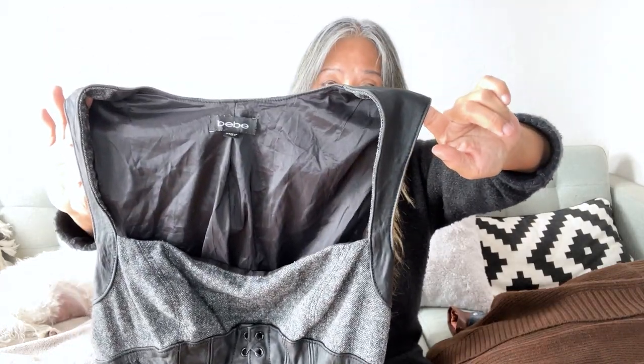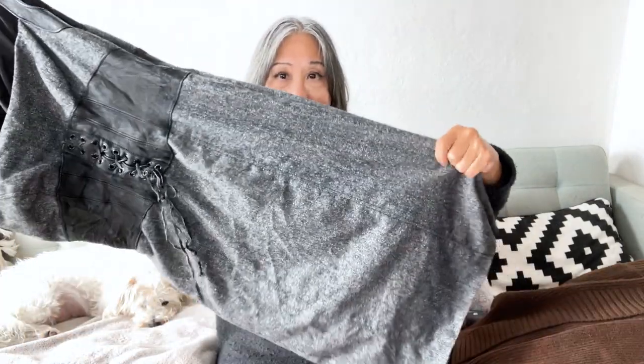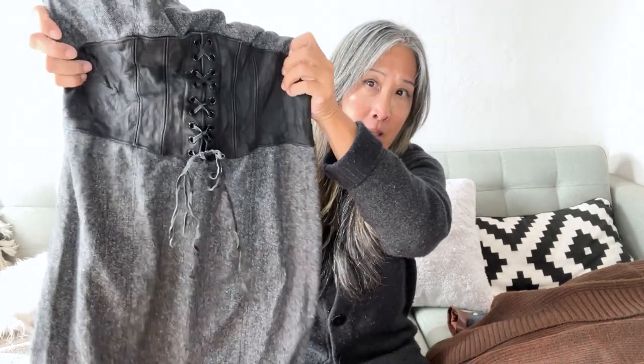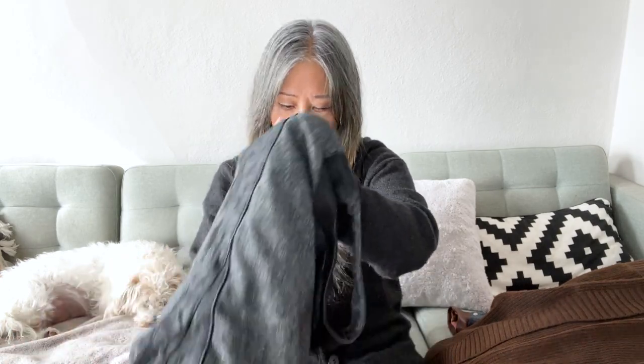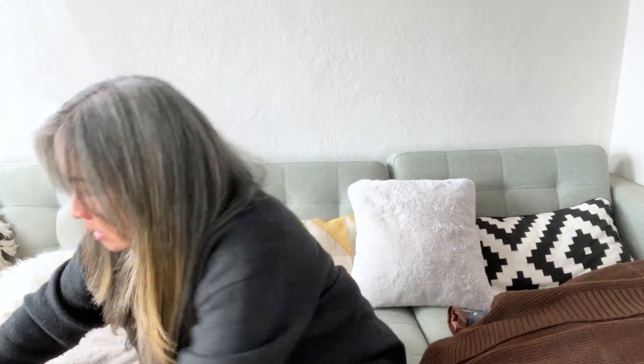First up is what I believe is a vintage BB's wool dress. It has this really cute corset waist detail. I'm not sure if it's actually leather at the waist — the materials tag is so worn I can't read it — but it kind of looks like it might be real leather. I do like to pick up BB's; it takes a little while to sell but I like to pick it up.